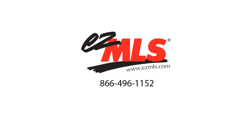Go to EZMLS.com. All reports are protected on the administrative side of the site and are accessible by member agents with a username and password.